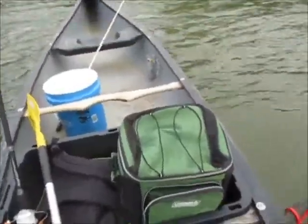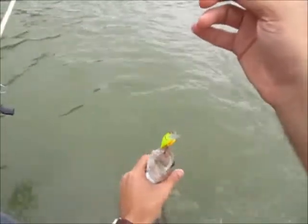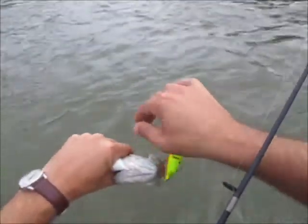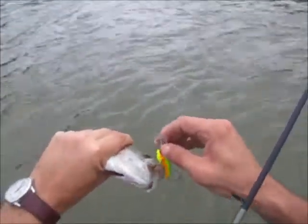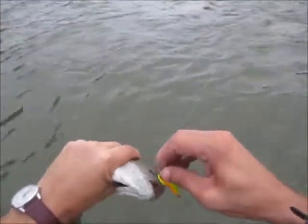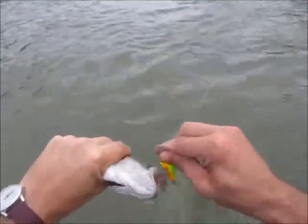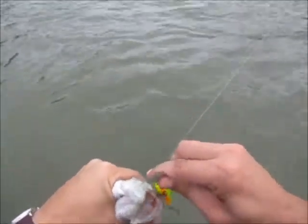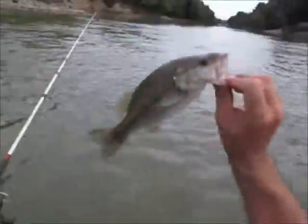First fish at this new place — little spotted bass right below the rapids. Little guy, about 10 inches.